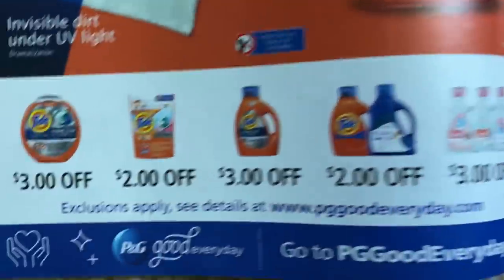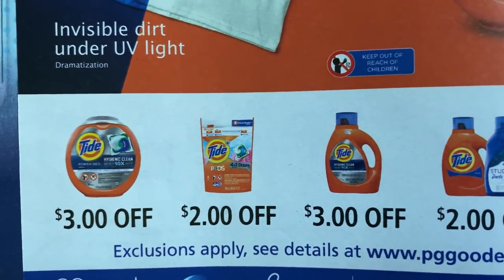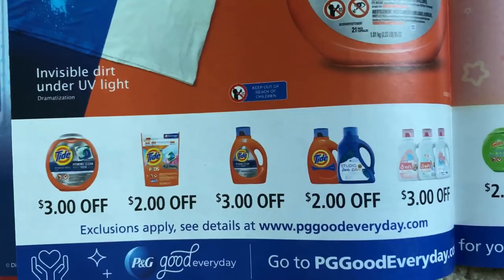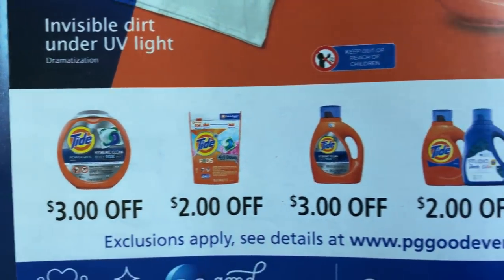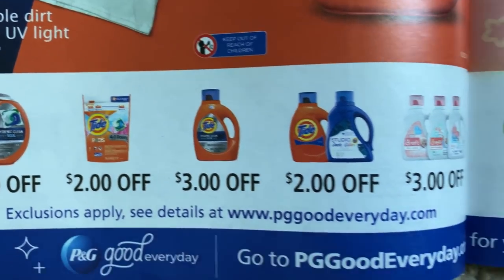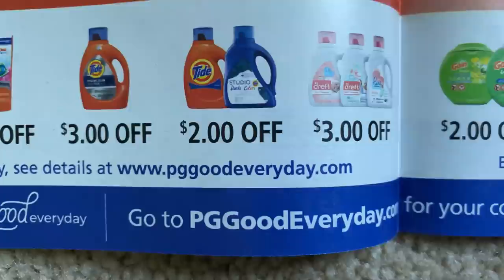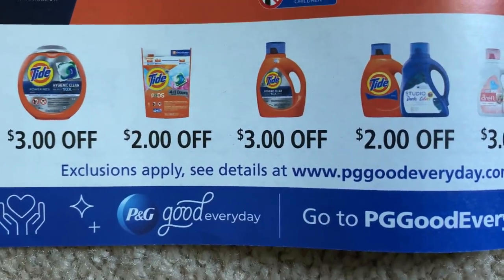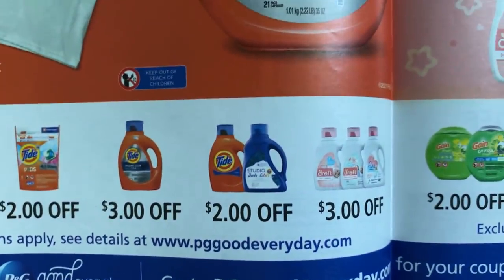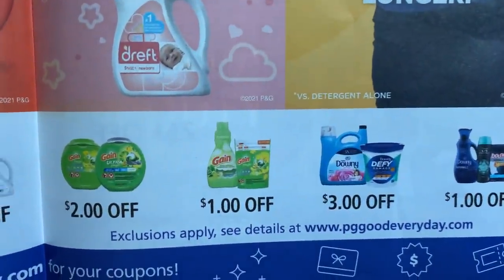Five off two on Always Discreet. Check your coupons — there are regional Tide coupons. My area, the Chicago Tribune I picked up, did not receive these coupons. There are some $3 and $2 Tide coupons and also a $3 draft. Now you can go to P&G Good Everyday dot com for coupons and printables, and we should have digitals in our store app, so look out for those.